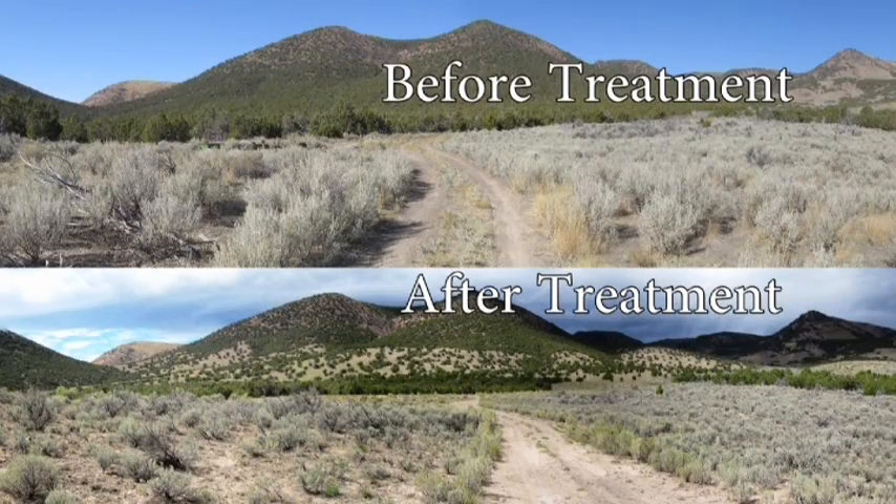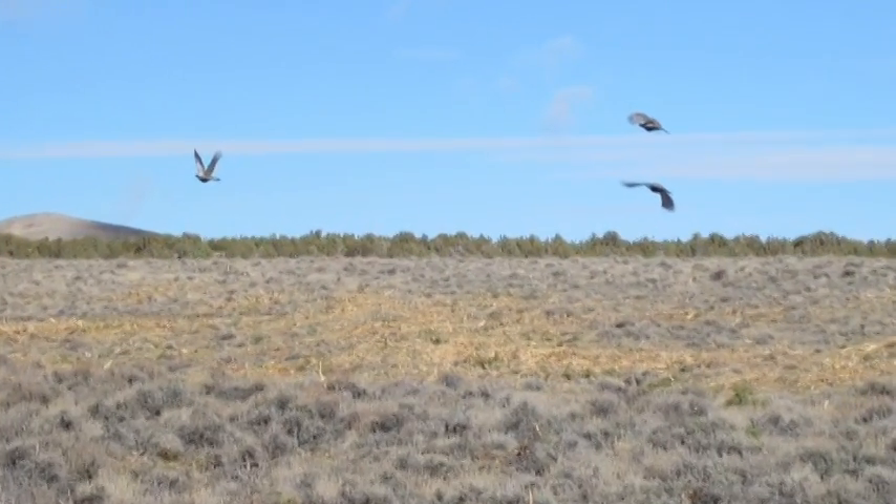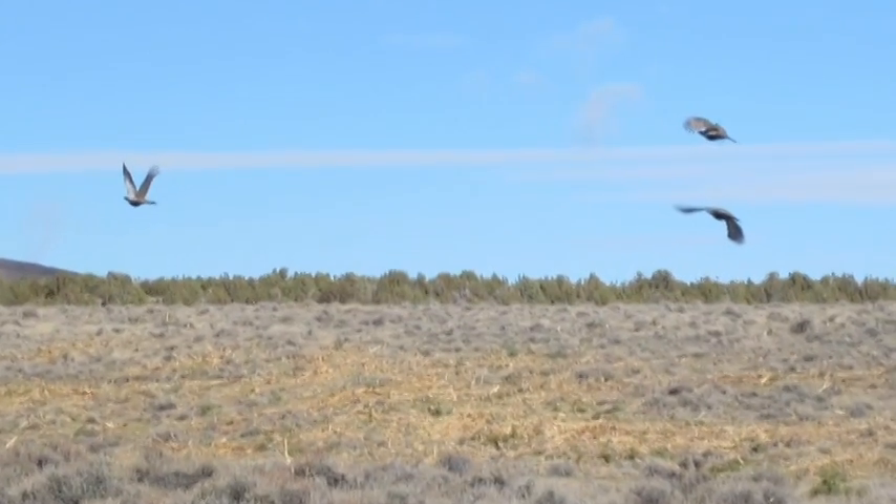Improving sage-grouse habitat fulfills BLM's policy to manage special status species and their habitats to prevent their listing under the Endangered Species Act.